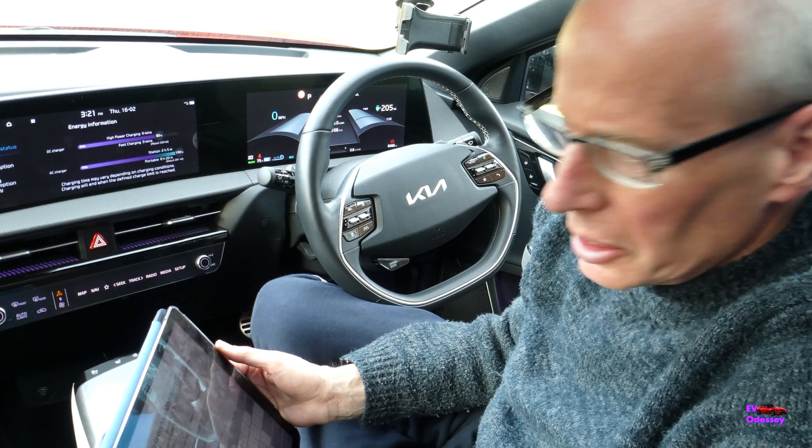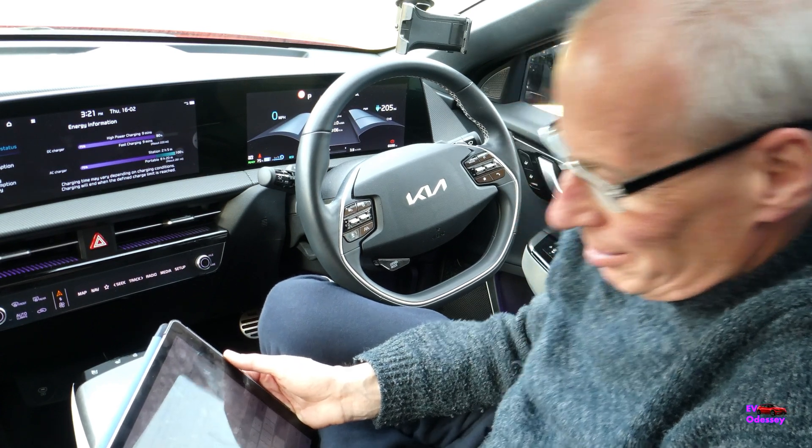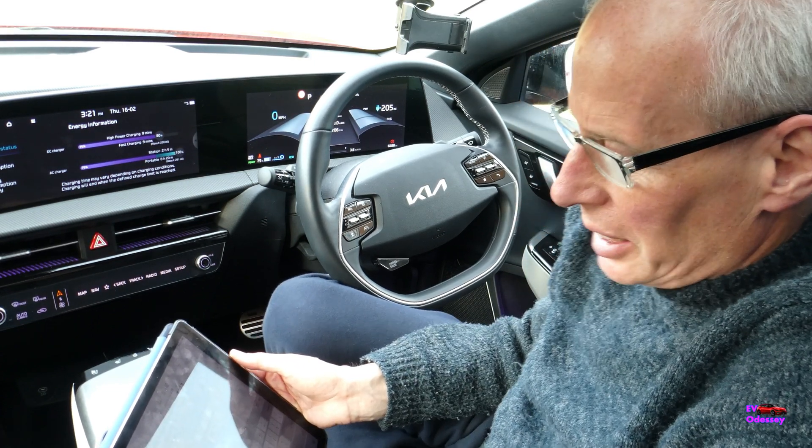Hello and welcome to another Kia Electric News episode. Let's start with Kia EV6 service intervals.